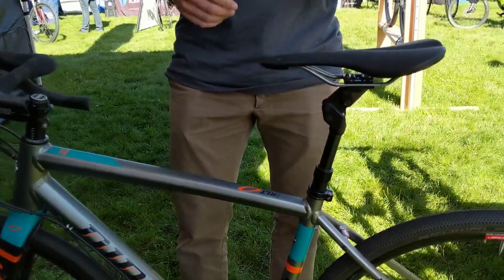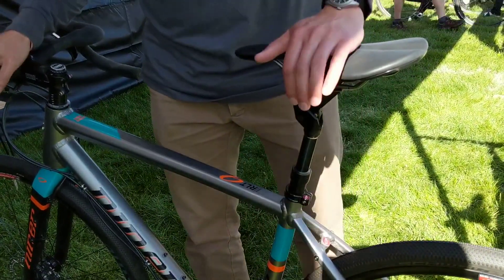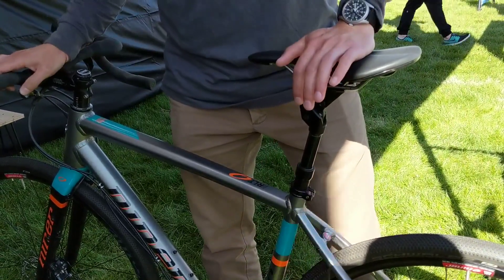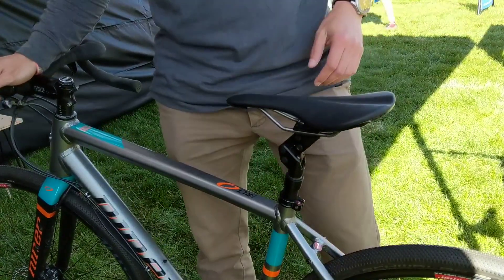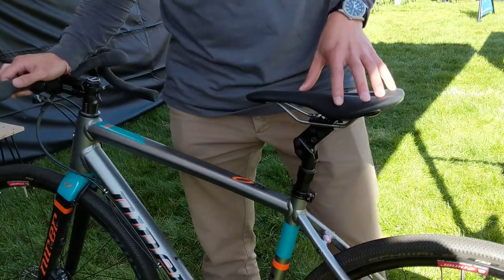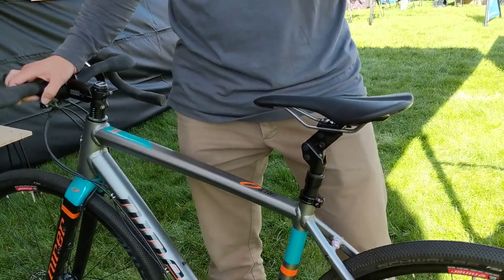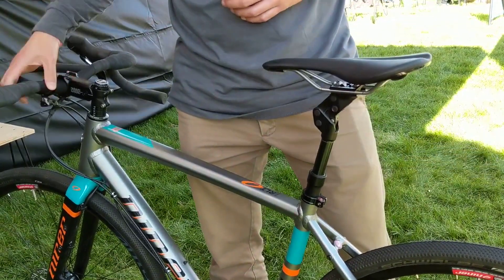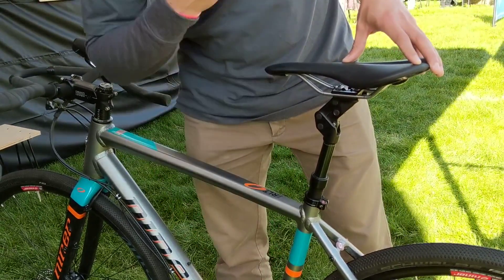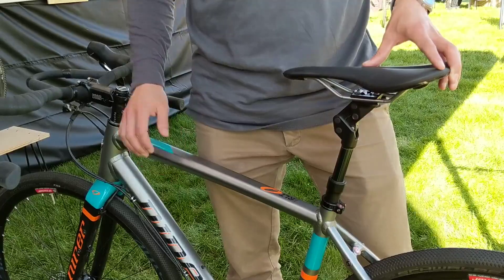This is a prototype we're hoping to develop and get out probably next year. What it does is let you have a suspension seat post just like the ShockStop seat post, but it's also got 60 millimeters of drop. So if you're descending or riding more aggressively you can get the saddle down and out of the way, lower your center of gravity, and descend more confidently with better control. It's a cable-actuated dropper with internal cable routing, and it gives you the versatility to ride in different kinds of terrain.